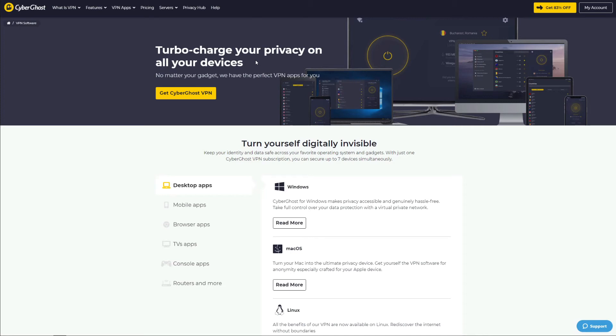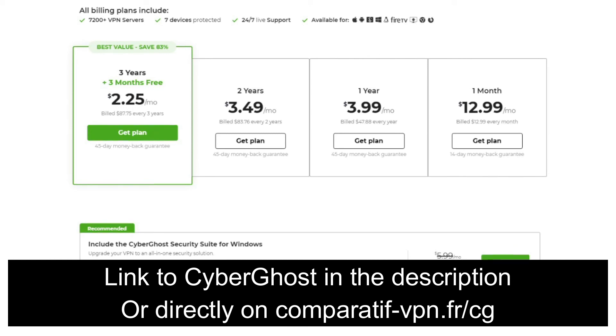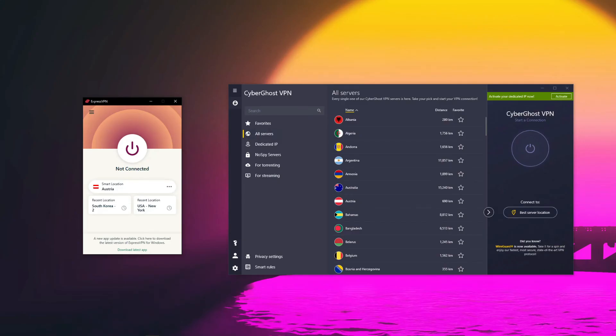Another reason CyberGhost is a great ProtonVPN alternative is its device support — you can install it on every device you have and connect up to seven devices on the same account simultaneously, which is better than ExpressVPN. It's very easy to use, and its 24/7 support can resolve issues in less than 5 to 10 minutes. CyberGhost is undoubtedly cheaper than ExpressVPN and is the most affordable premium VPN, offering a 45-day money-back guarantee for all plans longer than one month. Use the link comparatif-vpn.fr or click the link in the description to claim the cheapest possible deal.